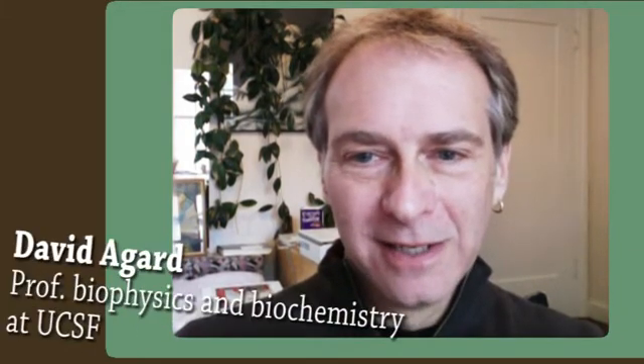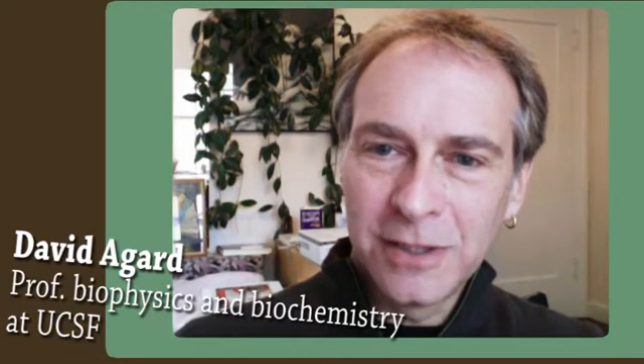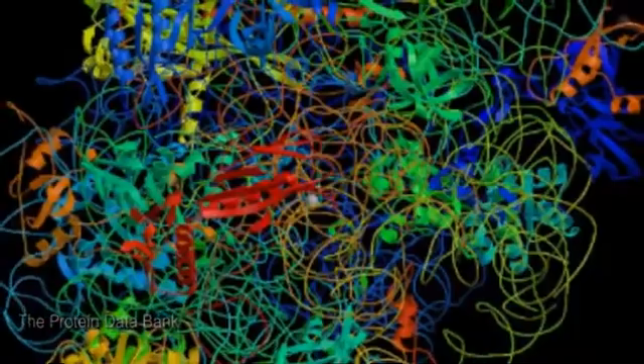My name is David Agard. I'm a professor of biophysics and biochemistry at UCSF and a Howard Hughes investigator. My main interests are understanding the molecular machinery inside of cells and how that works. In biology, the structure of a molecule determines its function, and so the best way to really understand that function is to figure out the structure of the molecule and essentially where all the atoms are.